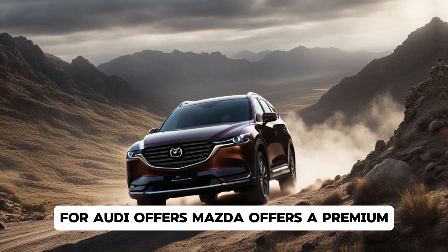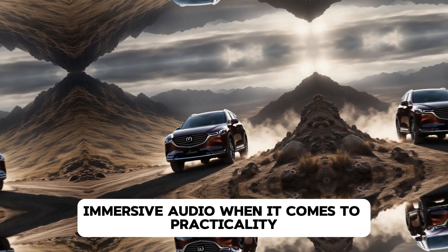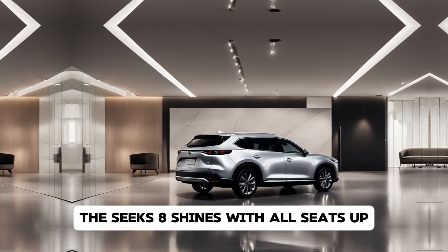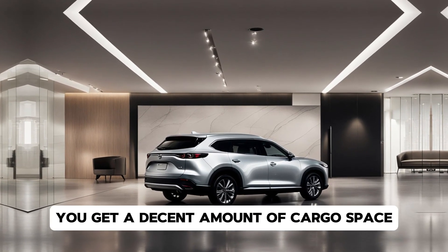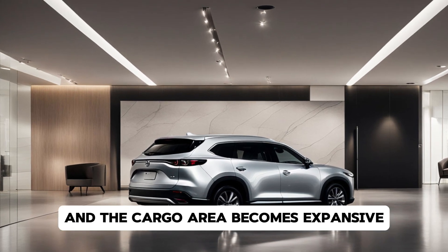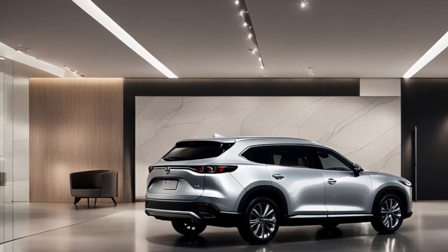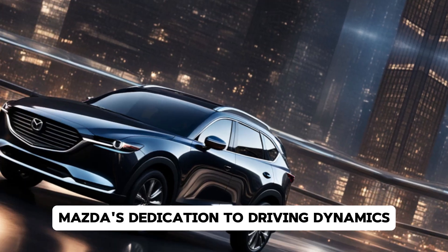For audiophiles, Mazda offers a premium B&O sound system that fills the cabin with rich, immersive audio. When it comes to practicality, the CX-8 shines — with all seats up you get a decent amount of cargo space, but fold down the third row and the cargo area becomes expansive, perfect for long trips or big grocery hauls.